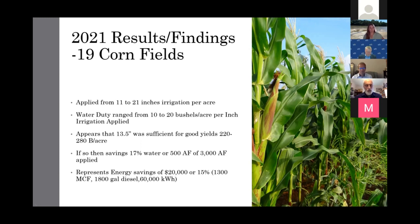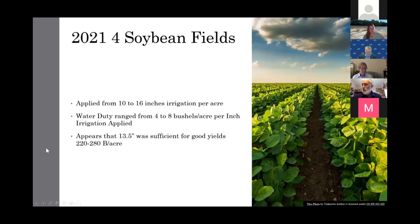We had natural gas engines, diesel engines, and electric motors across those fields. We didn't have nearly as many soybean fields, but in those four fields, water applied varied from 10 to 16 inches. The water duty went from 4 to 8 bushels per acre per inch applied. Soybean yields ranged from about 55 to over 90 bushels per acre — the 90-bushel yield was on the field that received only 10 inches.